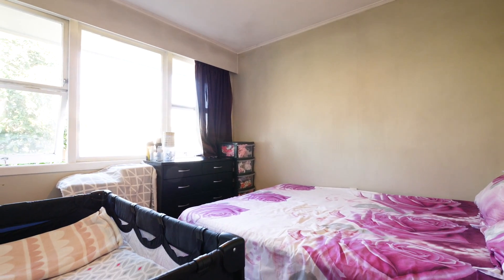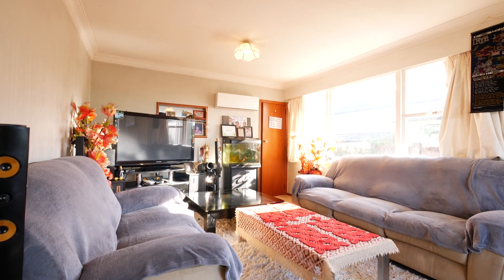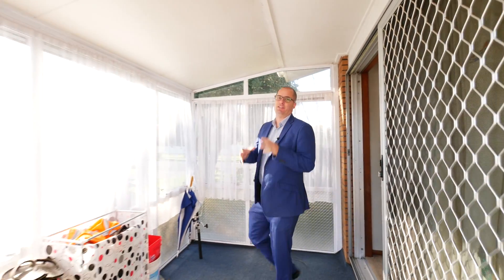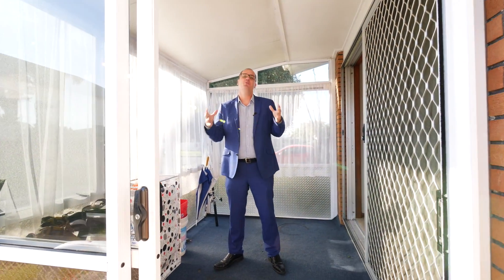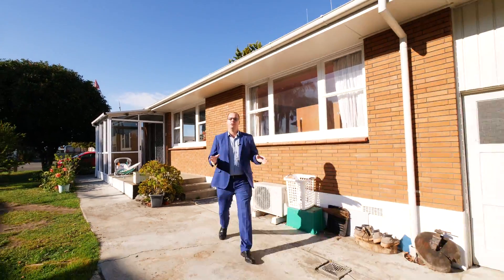This solid brick home features two decently-sized bedrooms, an open-plan lounge dining area, and a functional kitchen. And you can add value. Look at this — your very own private conservatory, north-facing and perfect for the upcoming winter months. The home even has a lock-up garage.